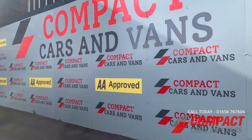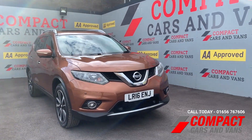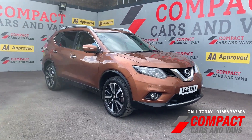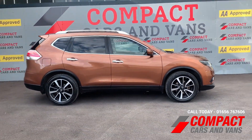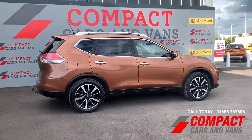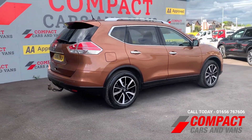Hi everyone, today I present to you the stunning Nissan X-Trail 1.6 DCI N-TEC 7 seat vehicle on an A16 plate. The 1.6 diesel engine balances performance and economy very well with 55.4 combined miles per gallon and 129 brake horsepower.